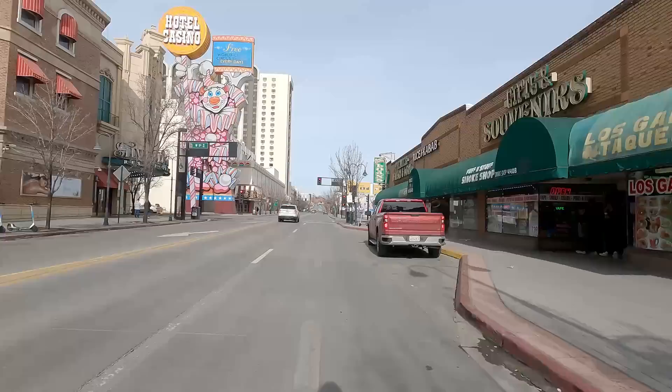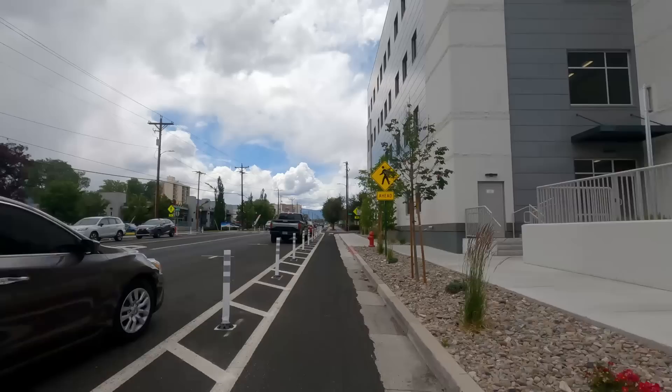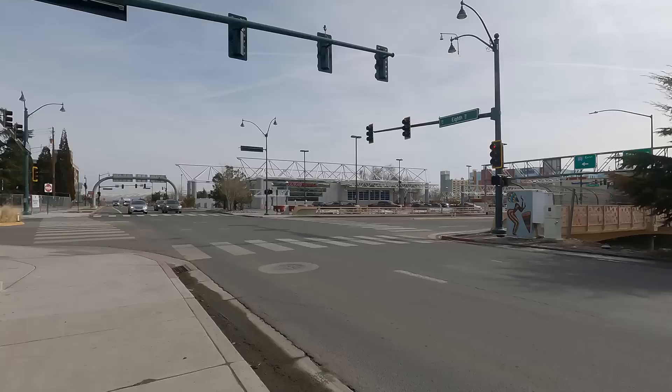People are stingy about losing space for cars, and there is a stigma against riding bikes. People view it as a leisure activity or a children's toy, not as a legitimate form of transportation. It is possible to overcome this stigma, but a pilot project is not helpful. I believe it would be more effective to skip the pilot and jump straight into building the infrastructure.